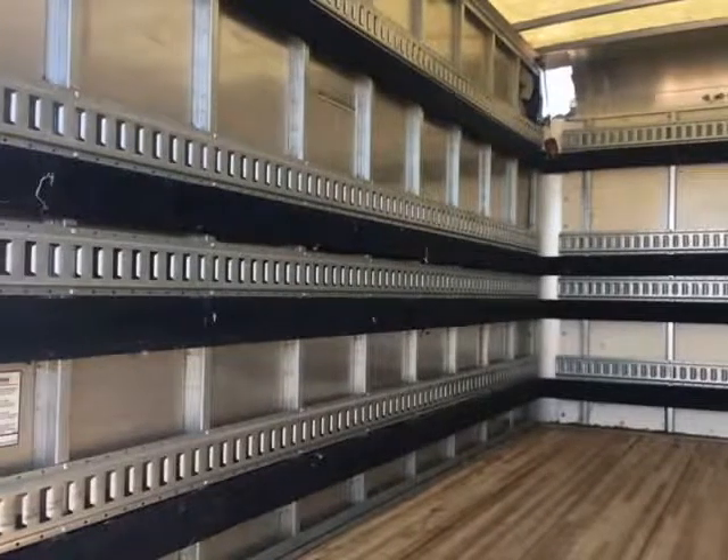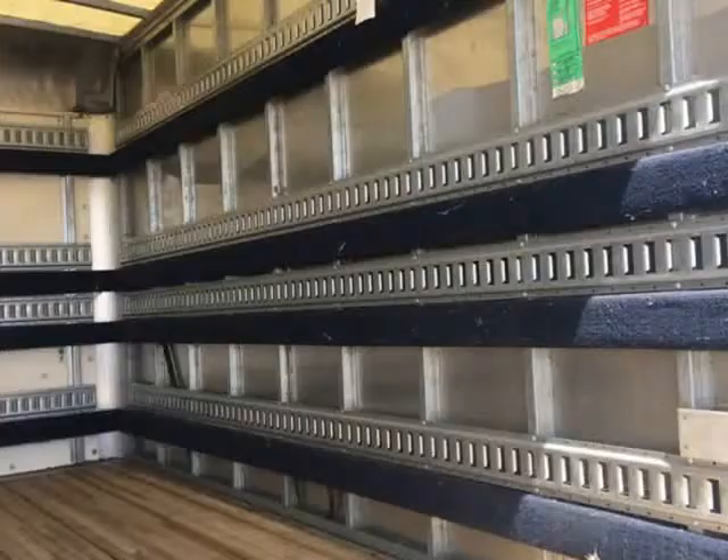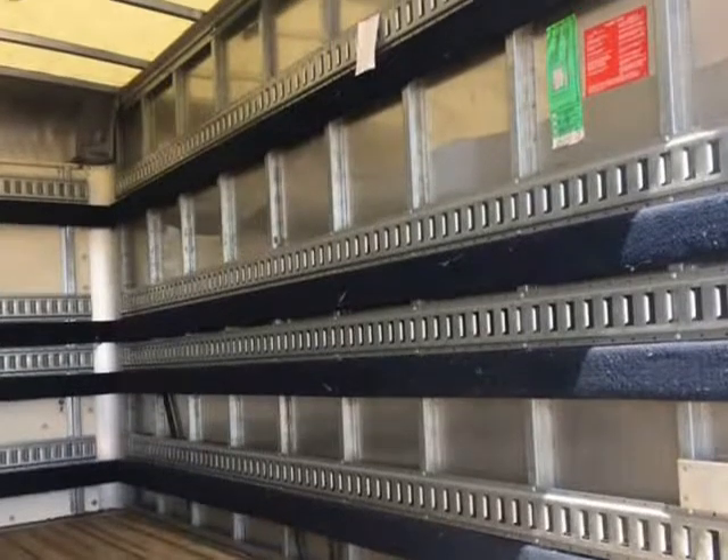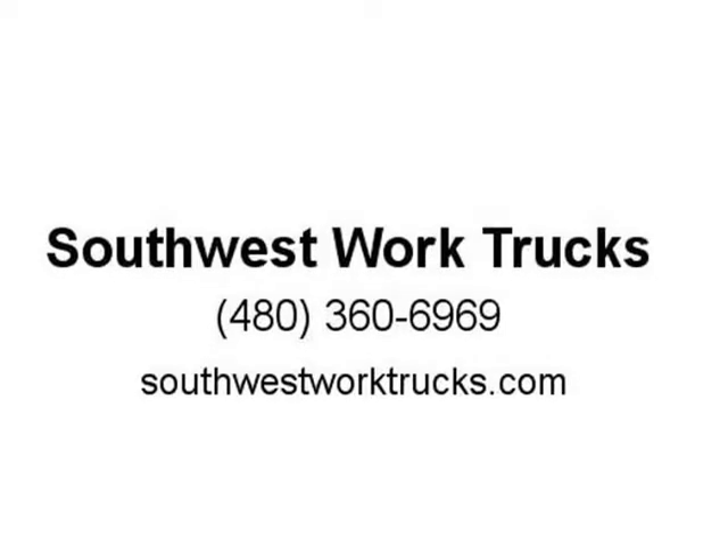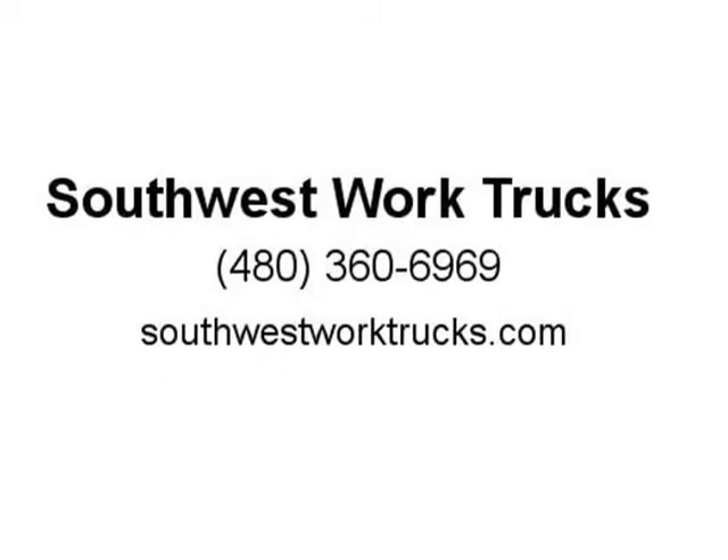Southwest WorkTrucks, 9741 E. Mainstreet, Mesa, AZ 85207, 480-360-6969. We carry box trucks, pickup trucks, cargo vans, service utility trucks, 4x4 trucks, 4WD trucks, 1.5-ton trucks, and 3.25-ton trucks.